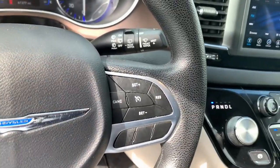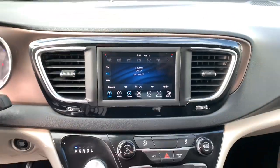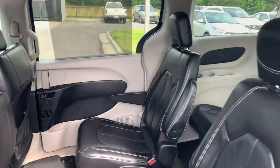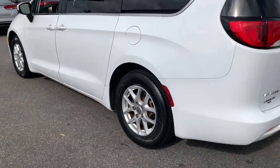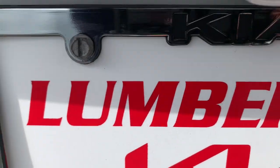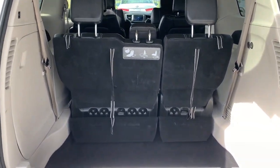Don't miss the chance to get all the features this outstanding Voyager has to offer. Our team will give you an outstanding test drive experience. Stop in today. We'll see you next time.